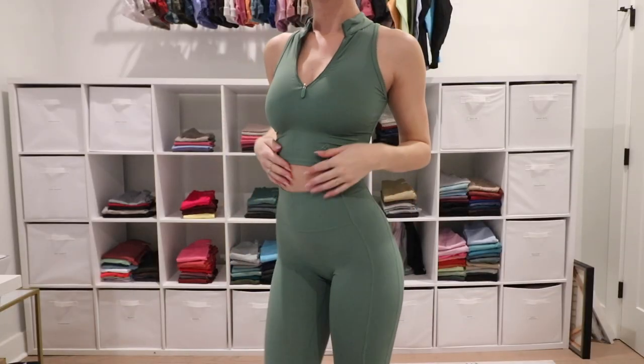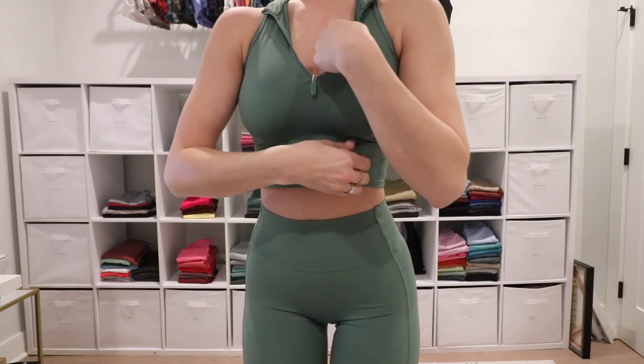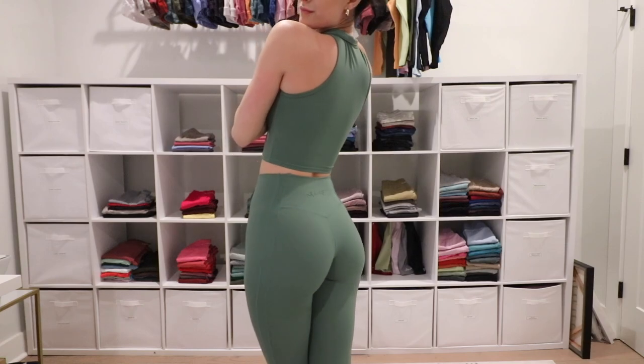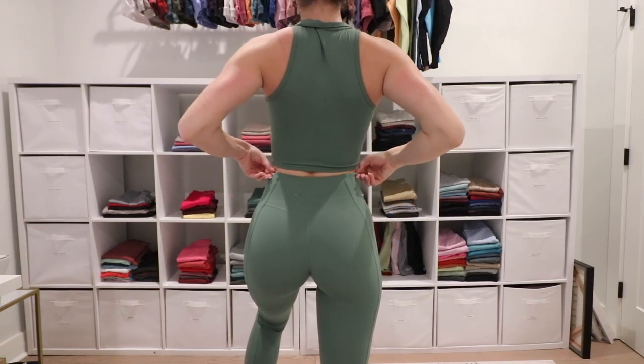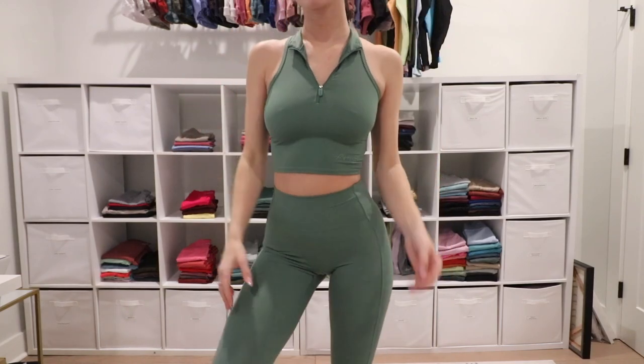Next is the half zip crop tank — an item I thought I would not like. When I first got it, I was like, 'I don't wear cut-off items or things with collars.' But I love this top in the summer. It's so comfortable, and what it does for the girls without a bra is a beautiful thing. I'm wearing an extra small. You can absolutely wear it with or without a bra, and it looks very cute with the Balance Bra or any tri bra. The whole Pulse Collection isn't sweat-proof but it is sweat-wicking, so it dries quickly. Huge fan of these tops — they're a must. You'll probably get hooked like I did.